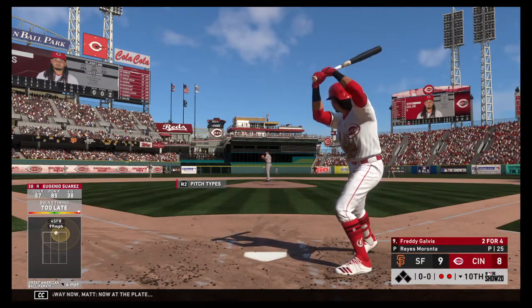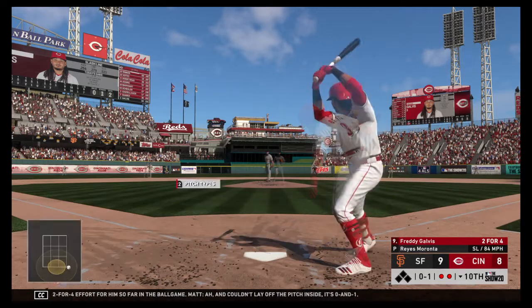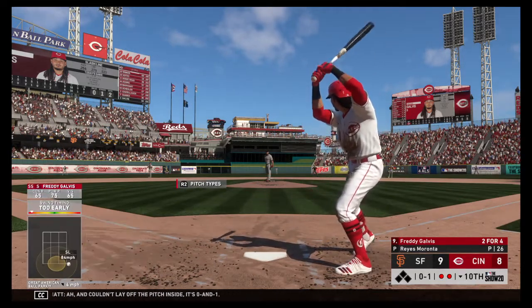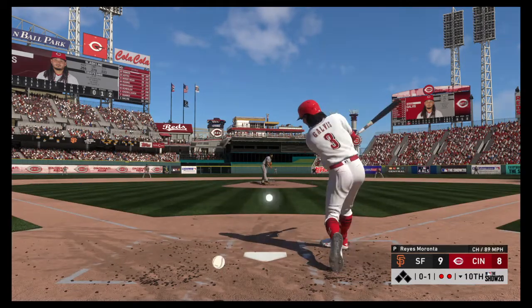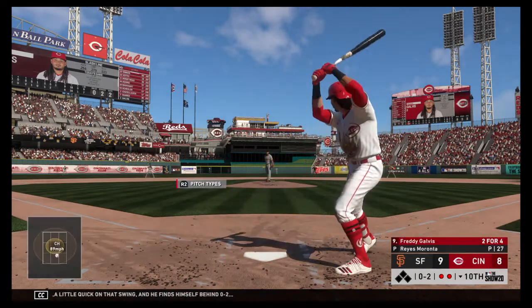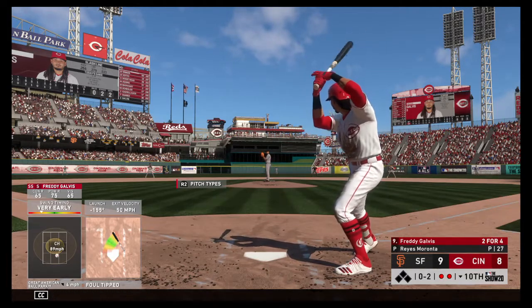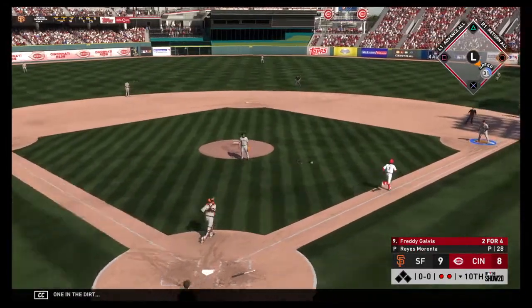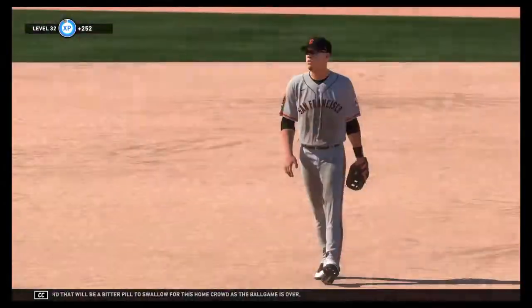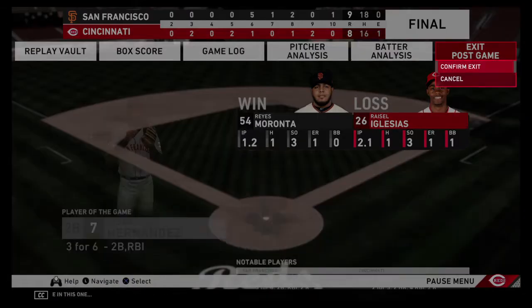Now at the plate, Freddie Galvis. It's been a two-for-four effort for him so far in the ballgame. Couldn't lay off the pitch inside. It's 0 and 1. A little quick on that swing and he finds himself behind, 0 and 2. Two out, nobody on. Swing and a miss in the dirt. On to first, and that will be a bitter pill to swallow for this home crowd as the ballgame is over. A close one — 9-8, our final line.